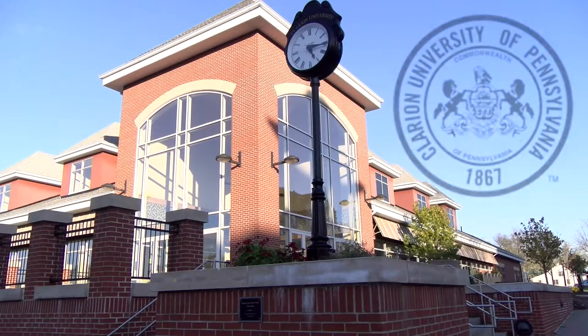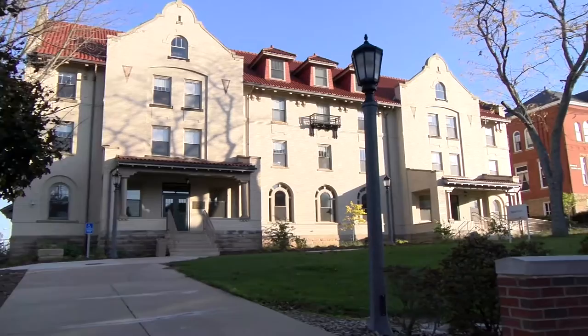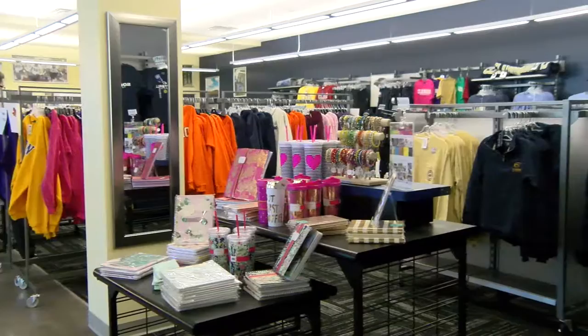Clarion University is celebrating 150 years in 2017 as a second home to its students. Through these years, many changes have been made in the campus appearance to benefit incoming students, from refurbs and refreshes to teardowns and buildups.